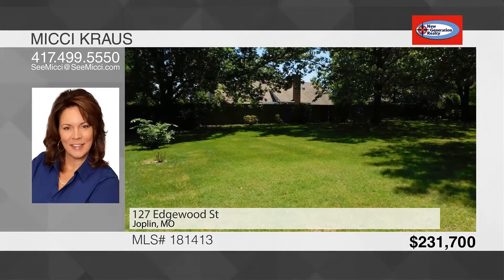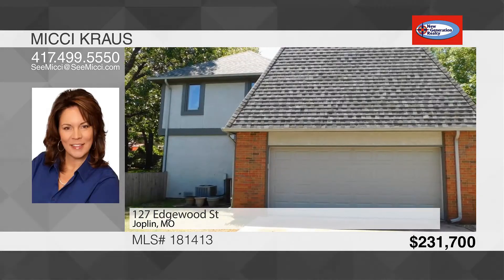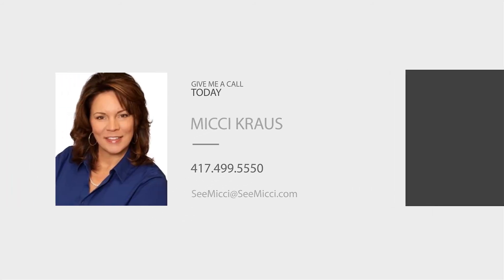The updates will only add more value to this lovely home. Call Mickey today to schedule your private showing.